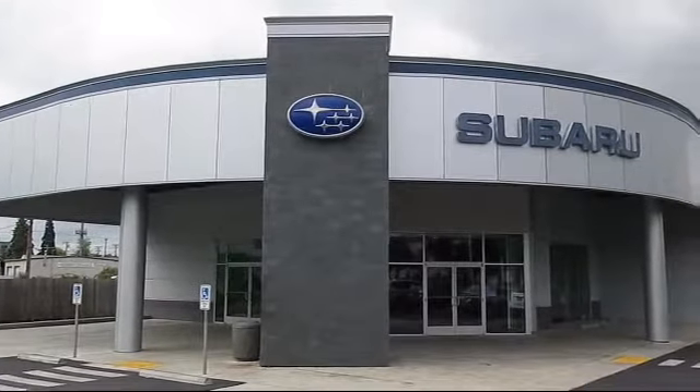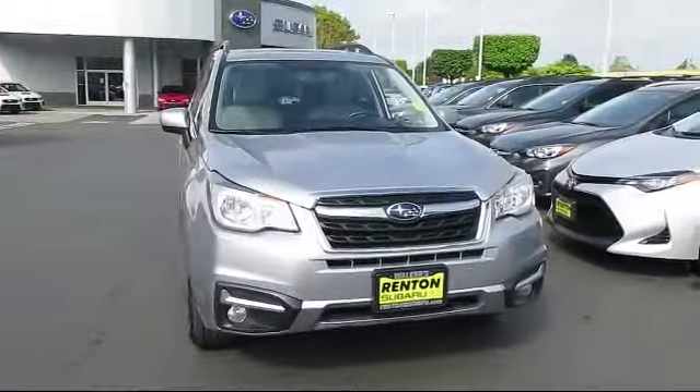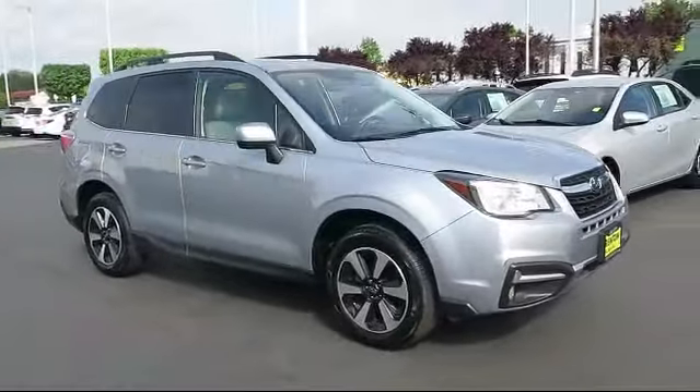Welcome to Walker's Rentin' Subaru, and here's a look at another vehicle from our great selection of cars, trucks, and SUVs. This vehicle comes equipped with a 4-way passenger seat with manual recline,